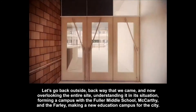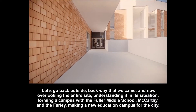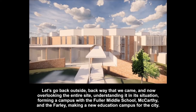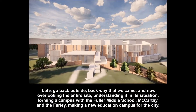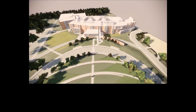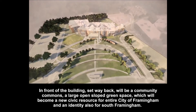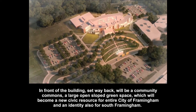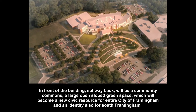Let's go back outside and now overlooking the entire site, understanding it and its situation, forming a campus with the Fuller Middle School, the McCarthy and the Farley, making a new educational campus for the city. In front of the building, set way back, will be a community commons — a large open-slope green space which will become a new civic resource for the entire city of Framingham, and an identity also for South Framingham.